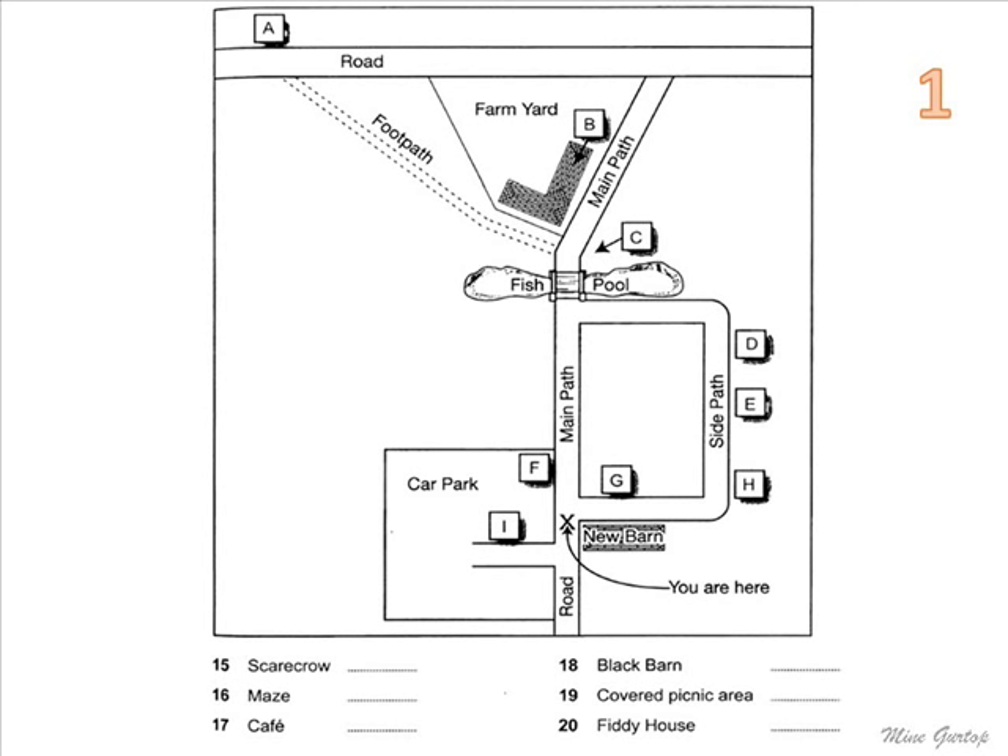Let me give you some idea of the layout of the farm. The building where you bought your tickets is the new barn immediately to your right, and we're now at the beginning of the main path to the farmland. The car park is on your left.